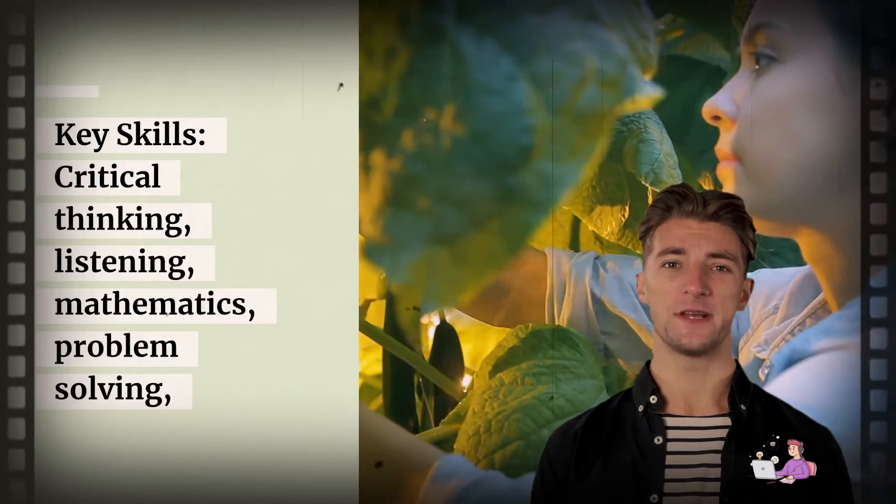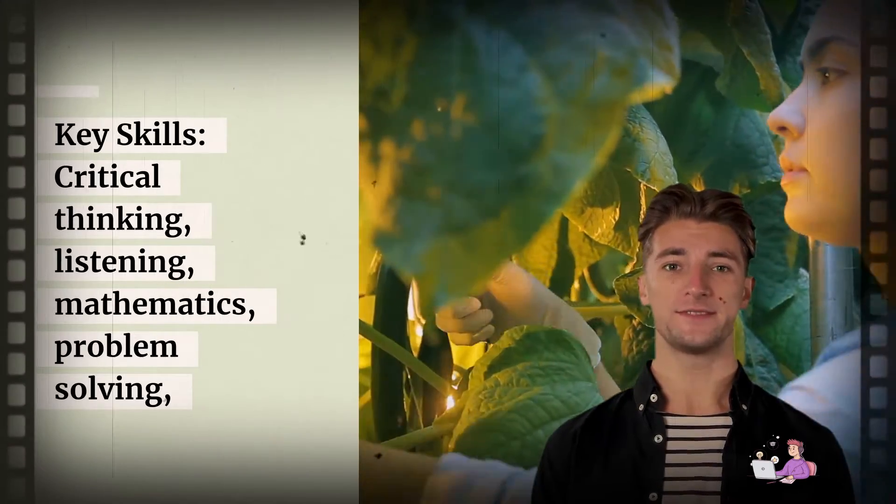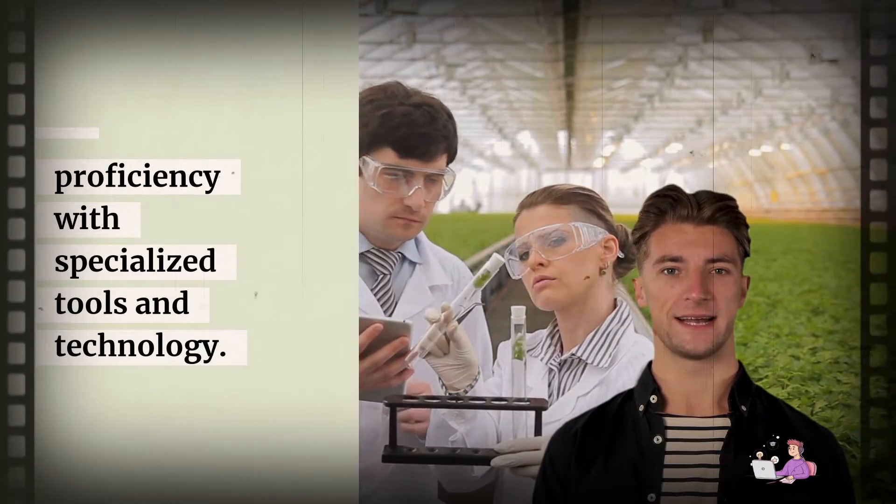Key skills: critical thinking, listening, mathematics, problem solving, and proficiency with specialized tools and technology.